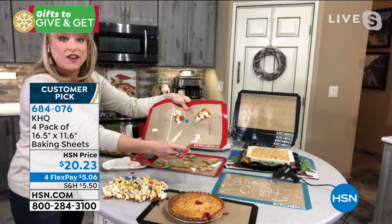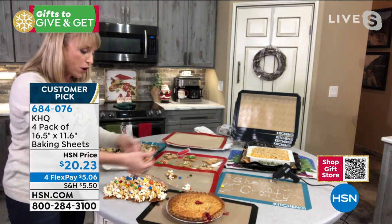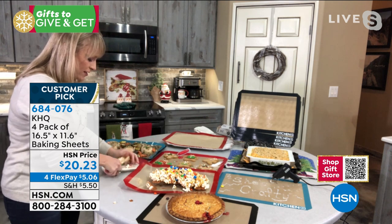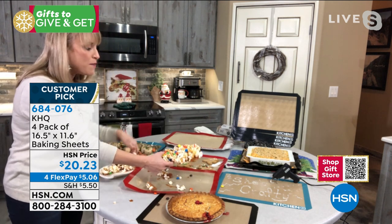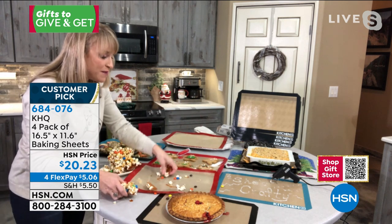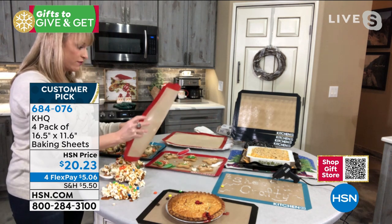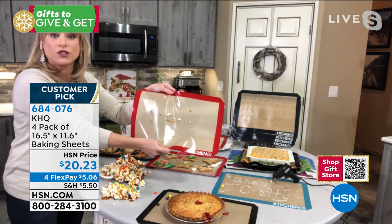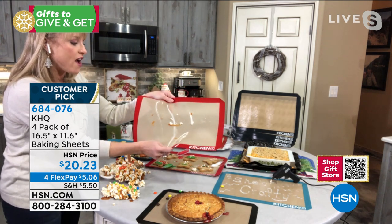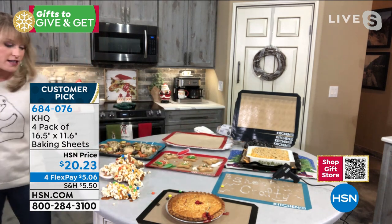We actually tried to burn things to the silicone mat with a torch to get things to stick — nothing sticks to it. So you can take your peanut brittle, your toffee, your homemade caramel, your caramel corn at the holidays, and bake on these. They go right in your oven — 500 degrees oven safe. You could even take this outdoors to your grill, as long as you're not going over that 500 degrees. These are safe for icing cookies too.